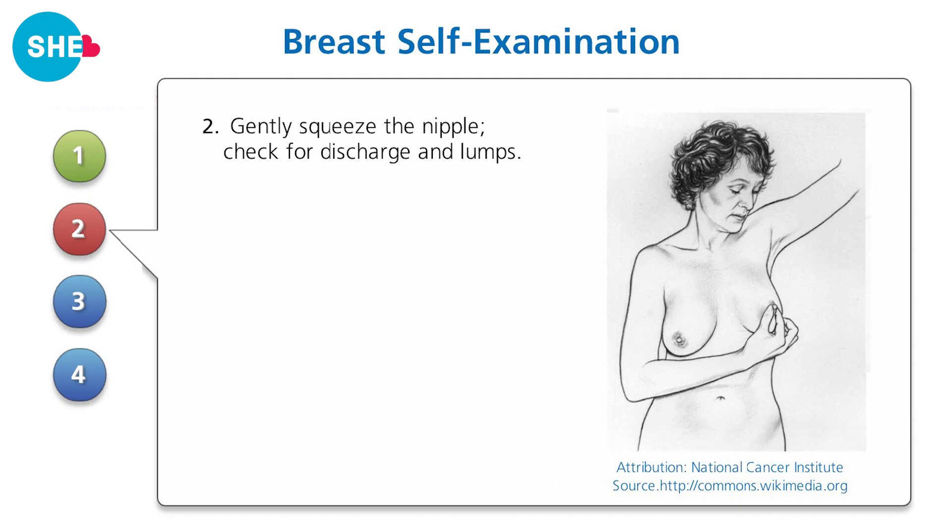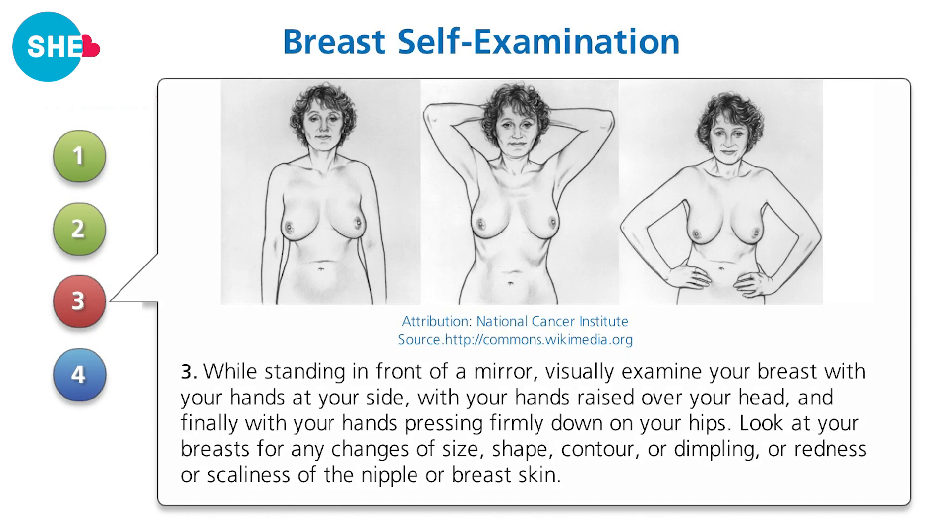Step three: while standing in front of a mirror, visually examine your breasts with your hands on your side, with your hands raised above your head, and finally with your hands pressing firmly down on your hips. Look at your breasts for any changes in size, shape, contour, or dimpling, or even redness or scaliness of the nipple or the breast skin.